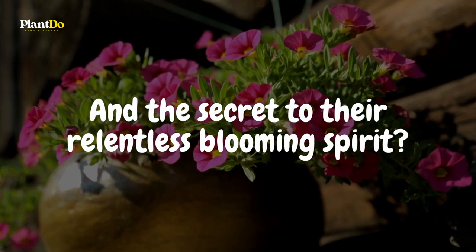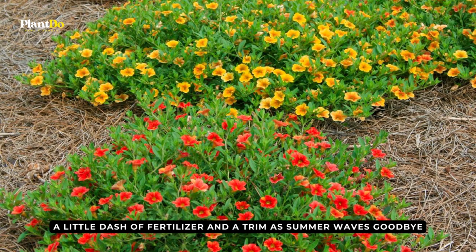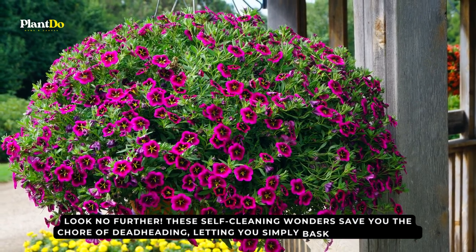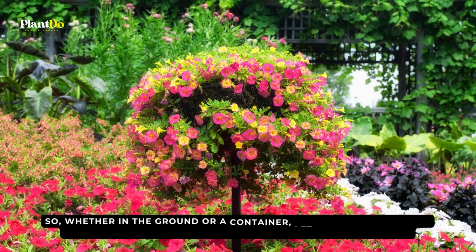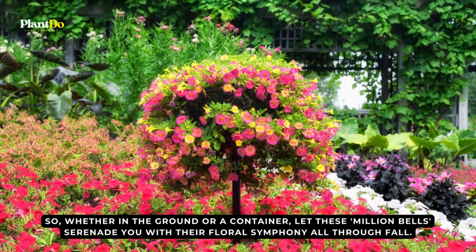The secret to Calibrachoa's relentless blooming spirit? A little dash of fertilizer and a trim as summer waves goodbye. Dreaming of a low-maintenance floral companion? Look no further — these self-cleaning wonders save you the chore of deadheading, letting you simply bask in their beauty. Whether in the ground or a container, let these million bells serenade you with their floral symphony all through fall.